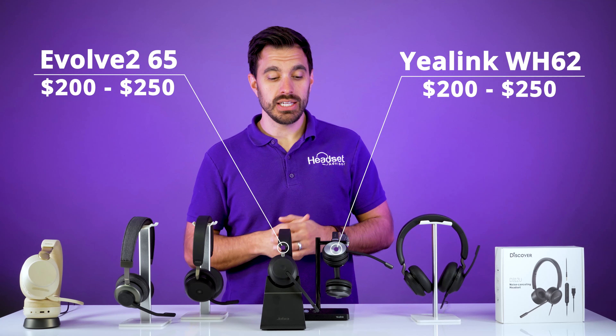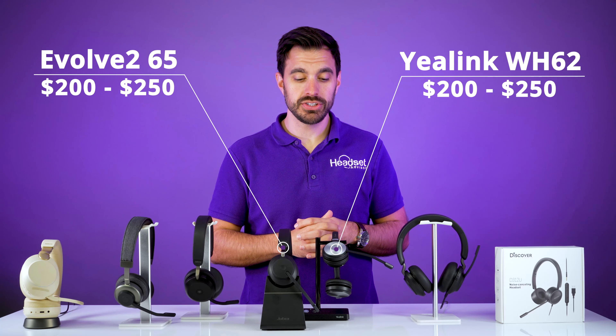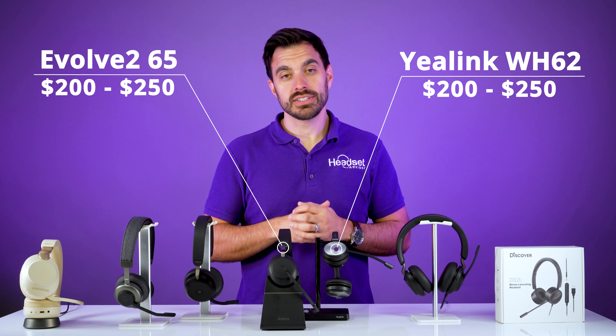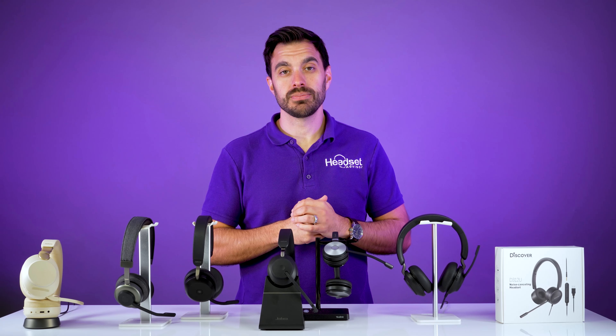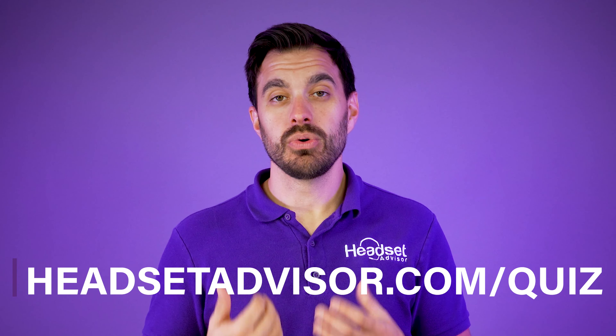Moving up a click, we have about the $200 to $250 price range for wireless headsets. This is going to be your entry level price point for wireless headsets. We have a Yealink headset and a Jabra headset here, and I'll have a link to all of these products in the video description below. If you need help getting the right headset for your unique situation, we put together a headset quiz on our website — go to headsetadvisor.com/quiz and it will instantly match you with the best headset for your situation.